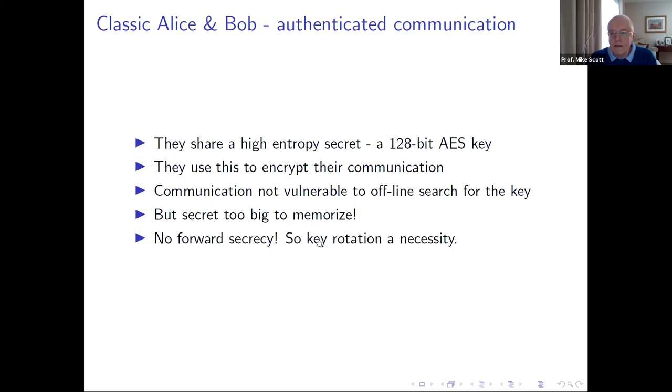Another issue with using a long-term key was key rotation. Going back to the German Enigma setup, they used different key settings maybe on a daily, weekly, or monthly basis. Key rotation was a way of trying to resolve these problems, but it introduces difficulties — both ends need to remain in synchronism. If one party rotates their keys and the other doesn't, they're out of sync. So not a great system.